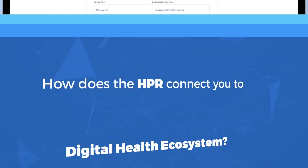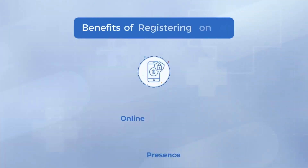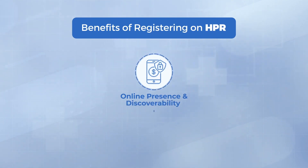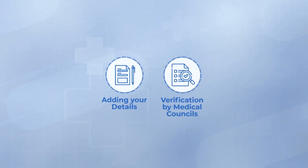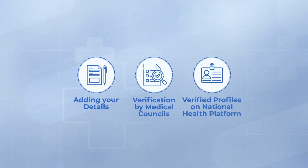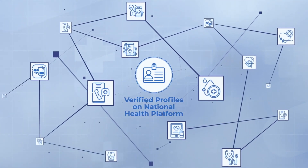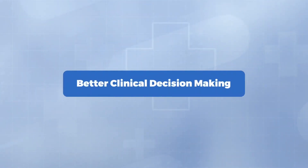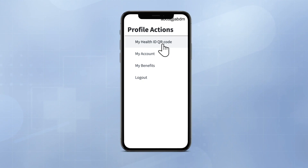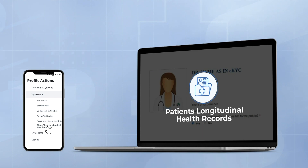How does the HPR connect you to the digital health ecosystem? Online presence and discoverability: by adding your details and after verification by respective medical councils, you get a verified profile on a national platform, which can be used for a search and connect facility on any digital health app in future. Better clinical decision making: patients can choose to share their longitudinal health records with you if you are registered on HPR.